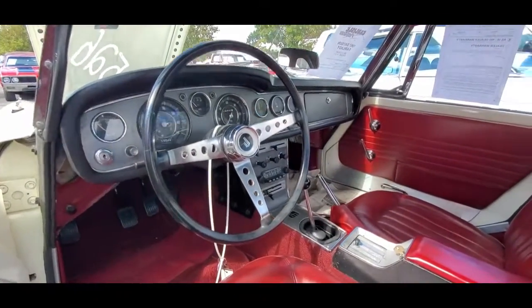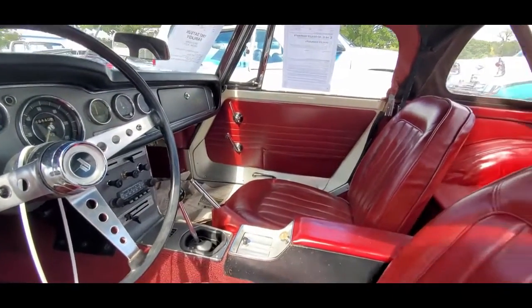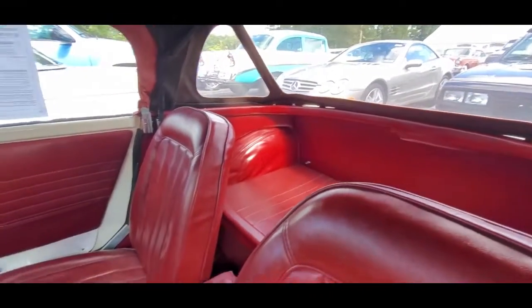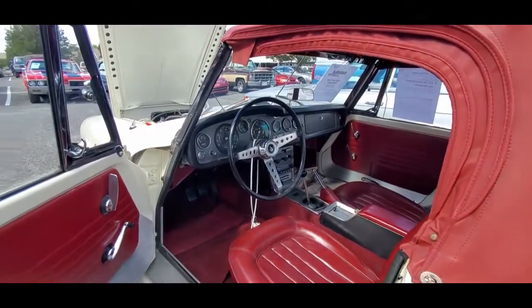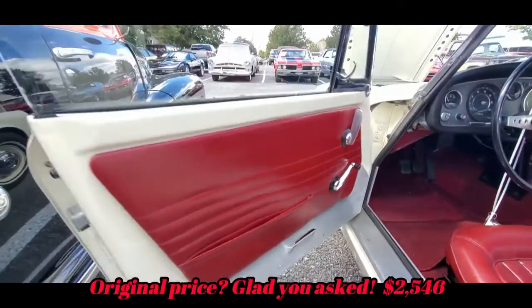Look at that dash — it goes right down. This is a four-speed because it's the SPL 311. It's got a lot of luggage room in the back. It's really nicely done. These things were so cool. This is where MG should have been. I like the little door pull down there, the pockets.